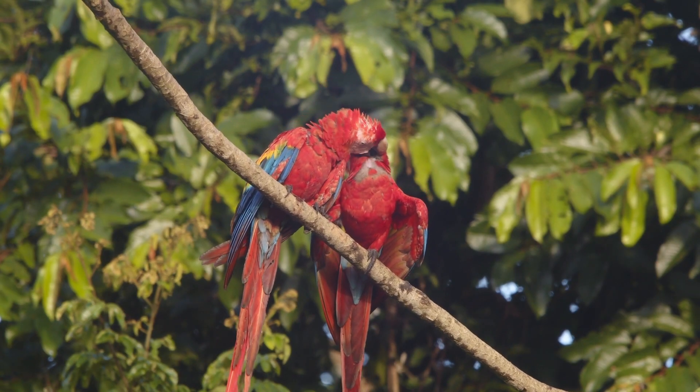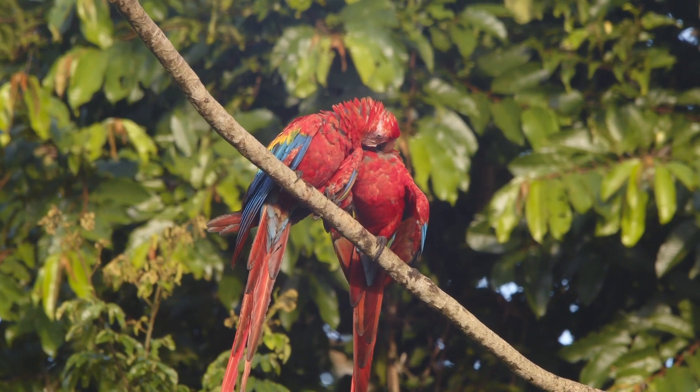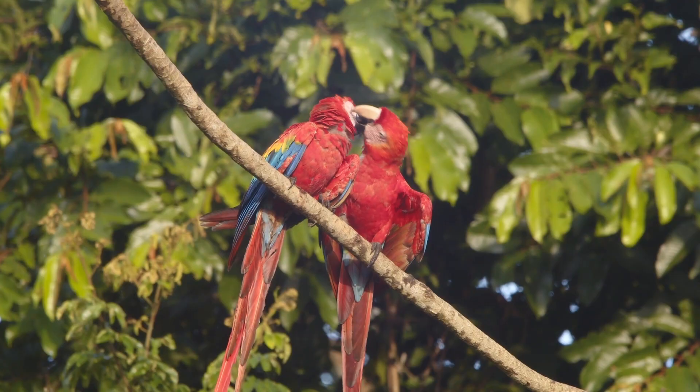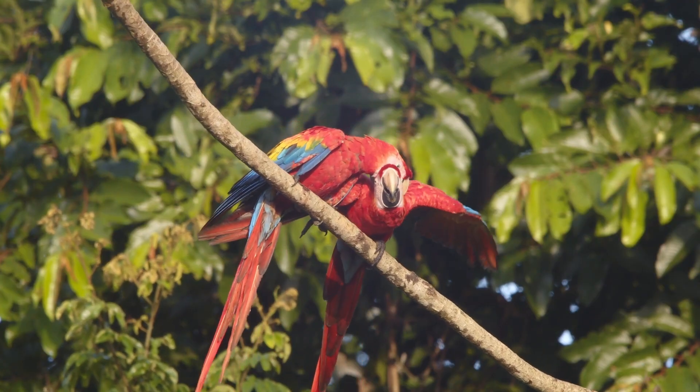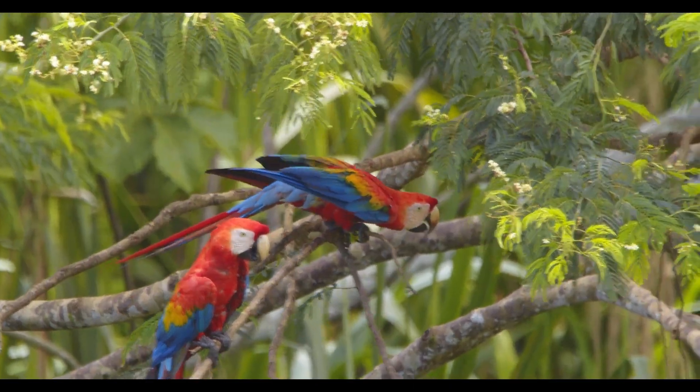One of the most striking features of the Scarlet Macaw is its rainbow-coloured plumage. Its body is a rich, fiery red. The wings shimmer with bands of yellow and cobalt blue, and depending on the subspecies, the wings may also include hints of green.